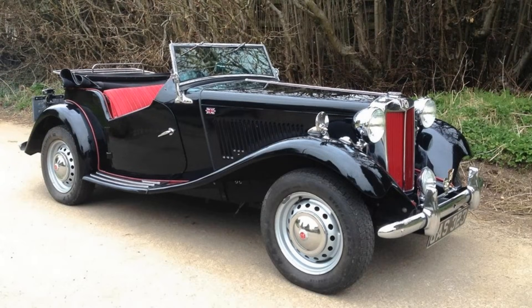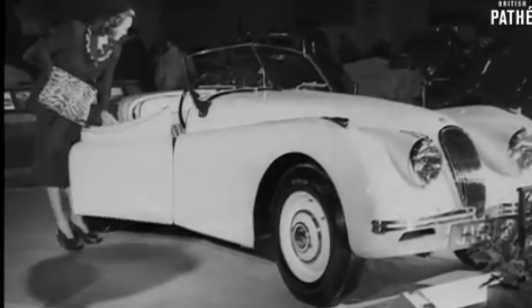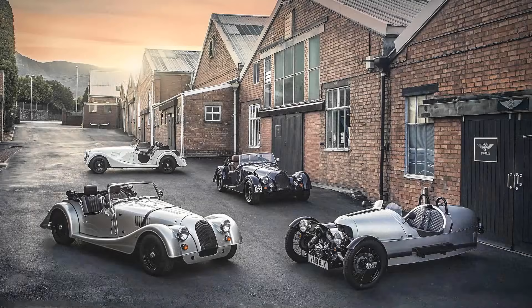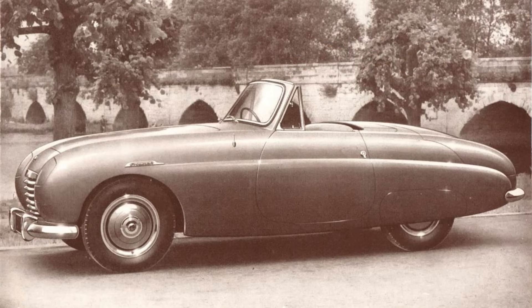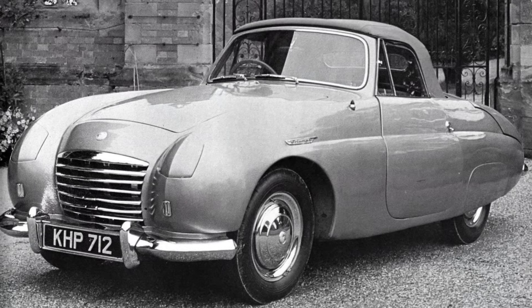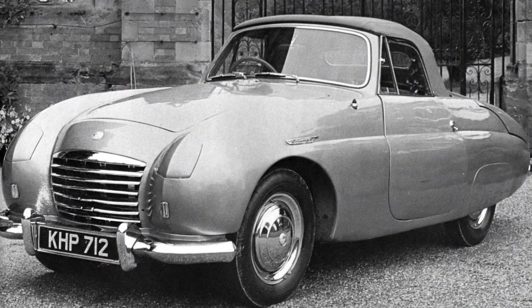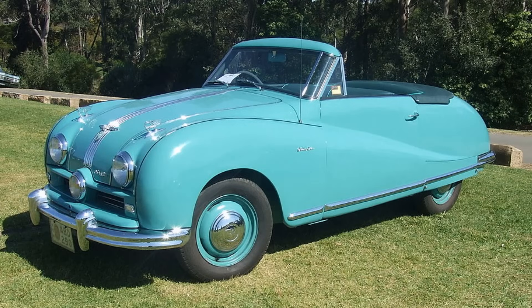They saw the success MG were having in North America with their T-Type and Jaguar with their XK120. After an unsuccessful attempt to buy Morgan, their first try was the Triumph TRX concept, introduced in 1950. Despite looking stunning to modern eyes, in 1950 it looked old fashioned. They found it was expensive to produce, only felt safe when a passenger was there to balance the weight, and was a doppelganger for the already released Austin A90 Atlantic, which was selling badly.